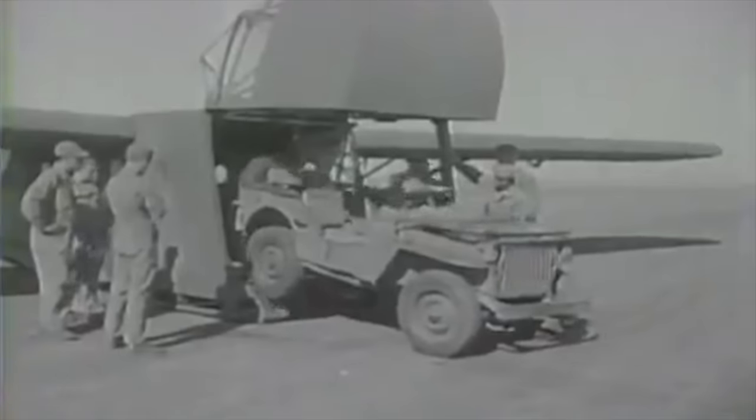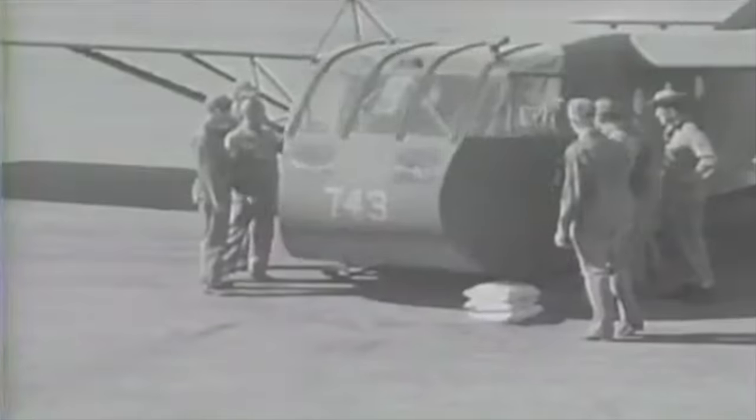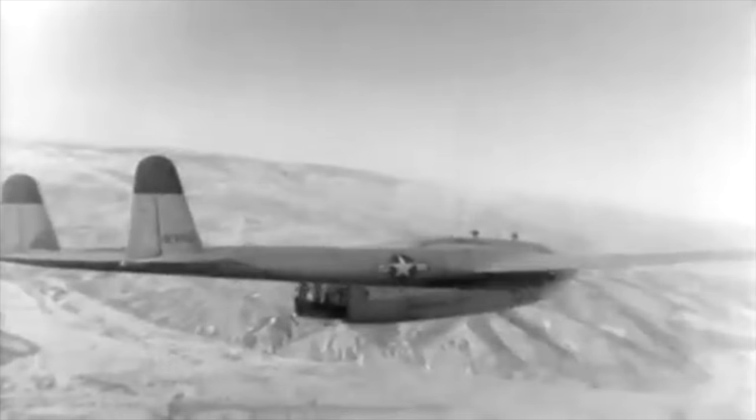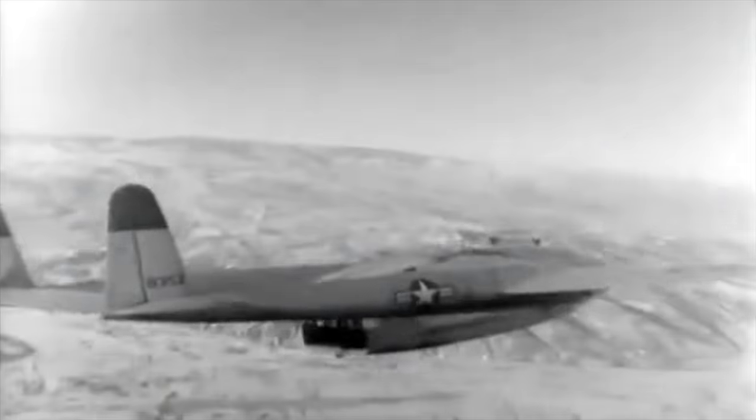World War II saw the first extensive use of tactical airlift, and by the end of the war the concept of moving troops into battlefield areas by air had been proven. Successful use was made of gliders for transporting vehicles and heavy equipment during airborne operations. However, the advantages of a powered aircraft that could land, discharge its cargo, and take off again under its own power were obvious.